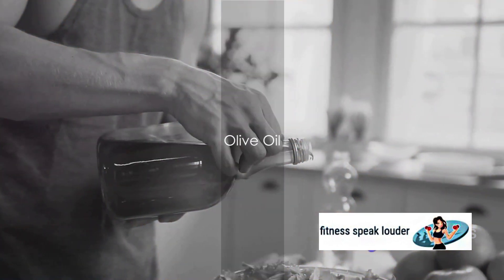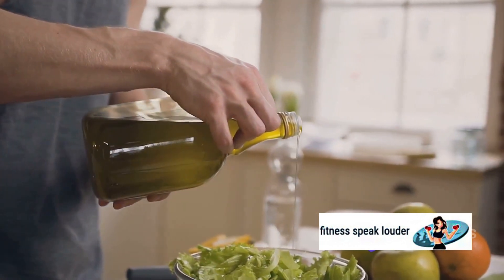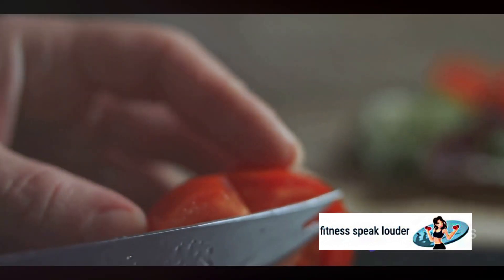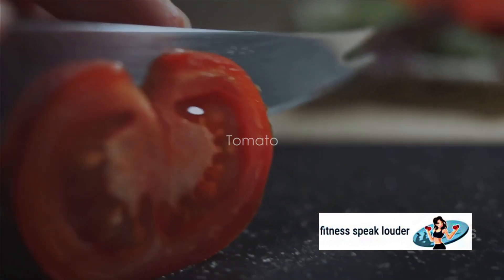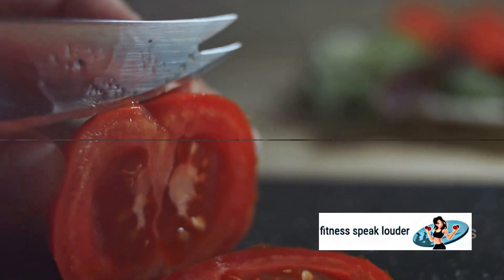The ever versatile olive oil is also on our list. It's high in monounsaturated fats, which can help improve insulin sensitivity. We also have the humble tomato — it's low in carbs and high in fiber, making it a great choice for maintaining steady blood sugar levels.